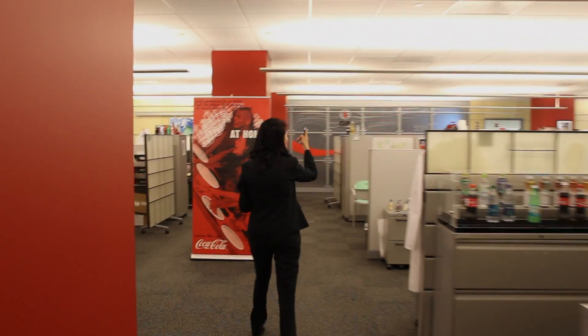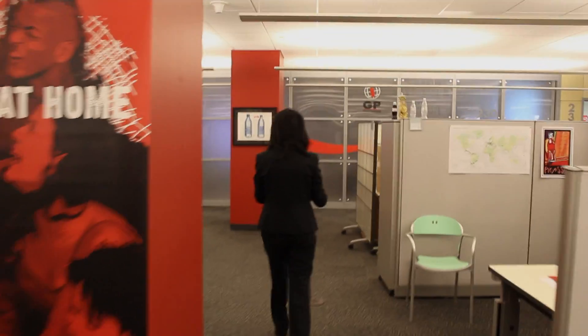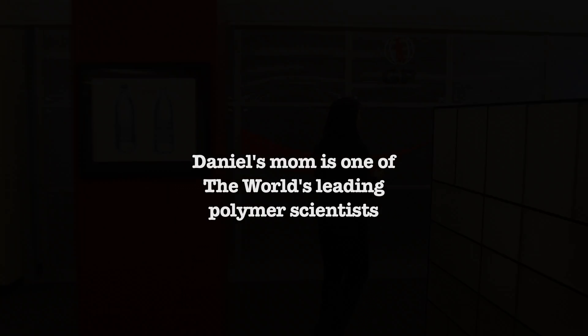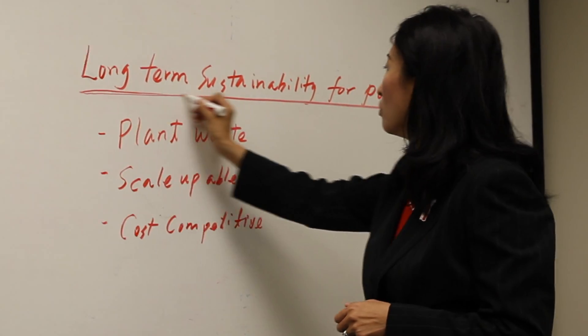My mom's really environmentally conscious — she drives a hybrid car and we always recycle our bottles. She's really concerned about the environment and what the future is going to be like for lower generations. She provides me an example of what I should be like. She works really well with others and she's really smart.